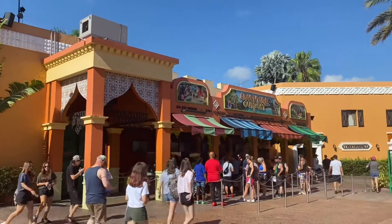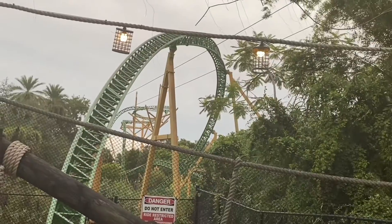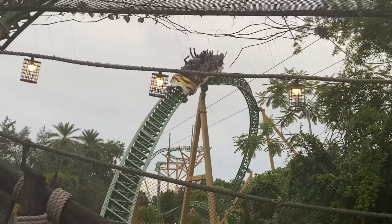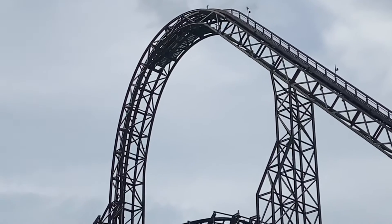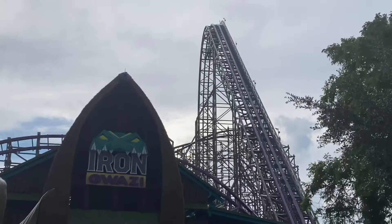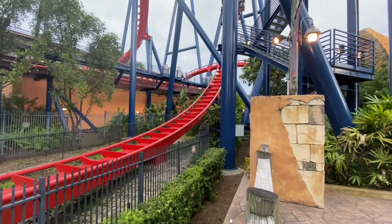Our next park countdown is Busch Gardens Tampa in Tampa, Florida. This park has more roller coasters than any park in Florida — they have a total of nine roller coasters operating when this video is being made. They are opening their 10th coaster in 2022, Iron Gwazi, so I wasn't able to ride that. I also wasn't able to ride Cobra's Curse since it was closed when I was there, so I will not be adding that onto the list.